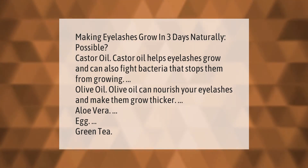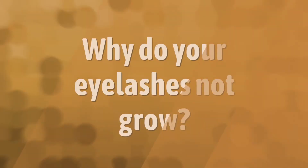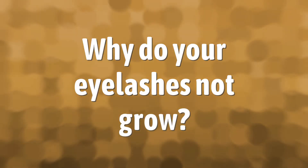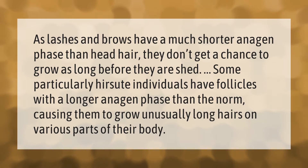Egg and green tea are also useful remedies. Lashes and brows have a much shorter anagen phase than head hair, so they don't get a chance to grow as long before they are shed. Some particularly hirsute individuals have follicles with a longer anagen phase than the norm, causing them to grow unusually long hairs on various parts of their body.